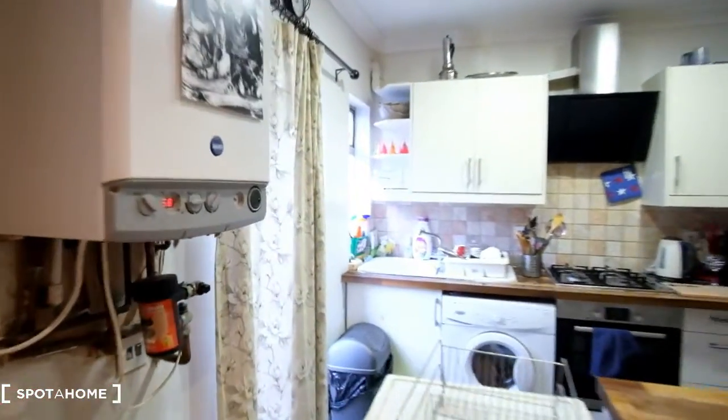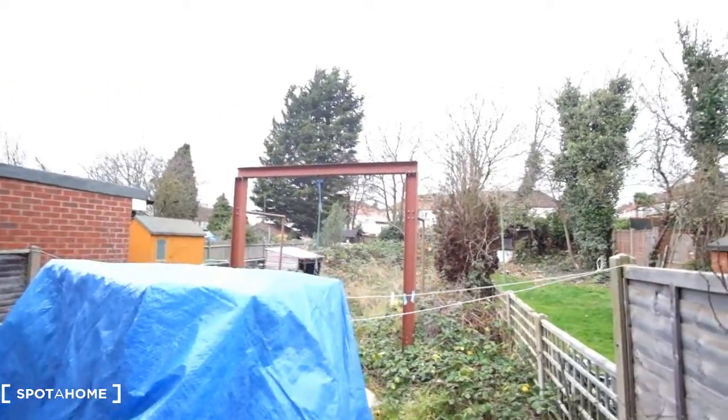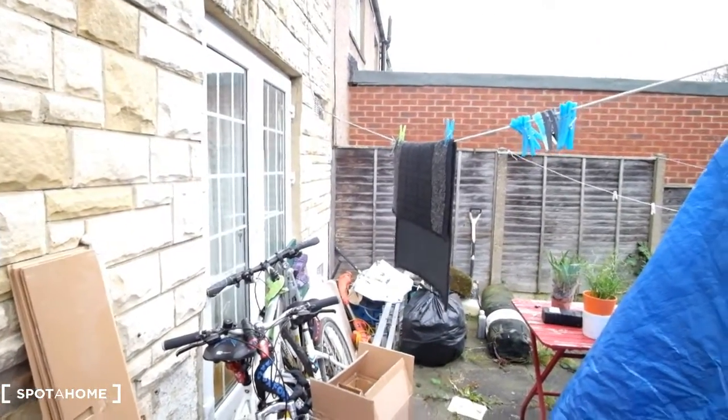Now we'll have a quick look outside. We can see the garden does go back quite far, however it is slightly overgrown. And there's the door that leads back into the living room.